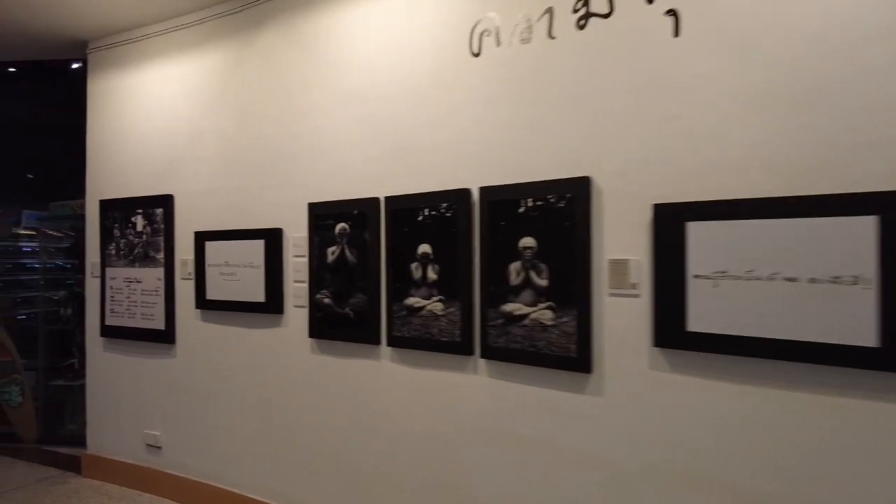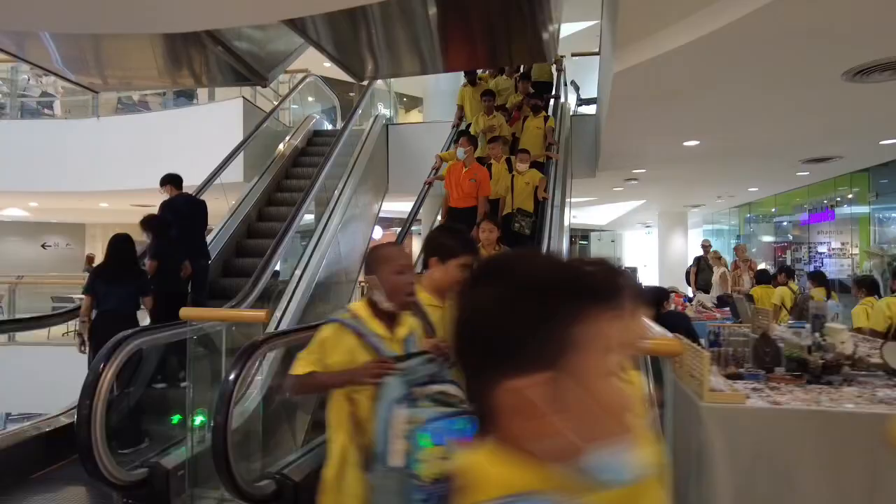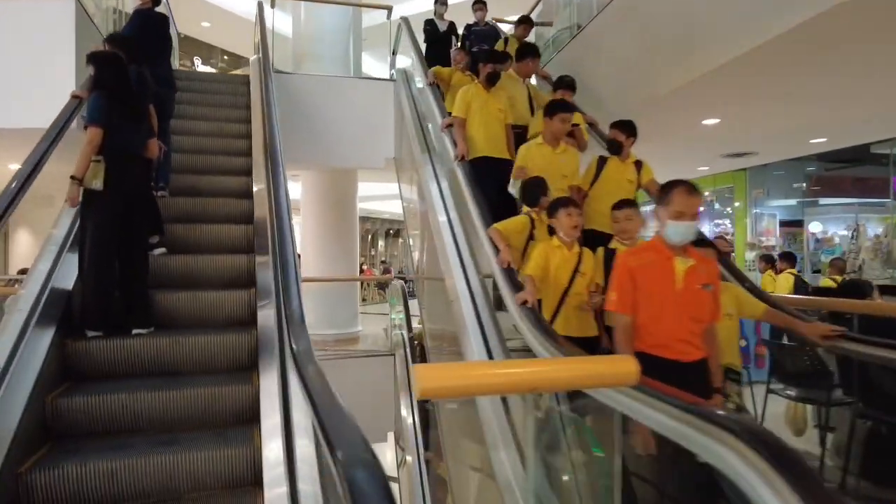Basta ako, take-take lang ako ng mga videos. Ayan guys, ang dami yung mga estudyante na nagtutour. So we are going to the next level.